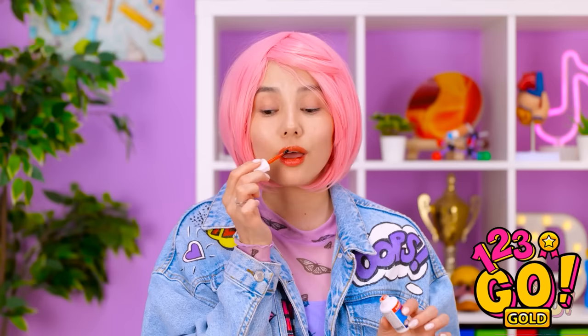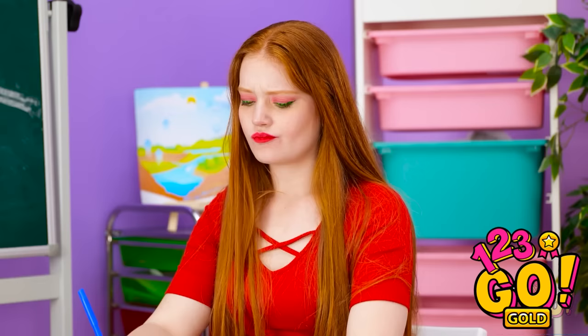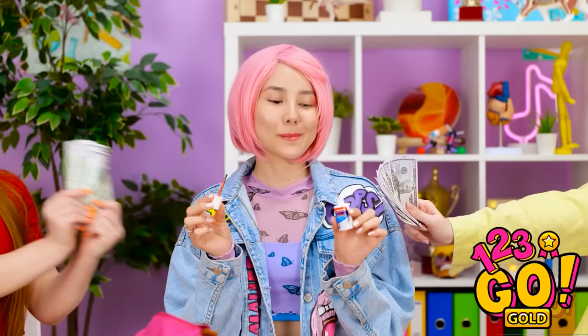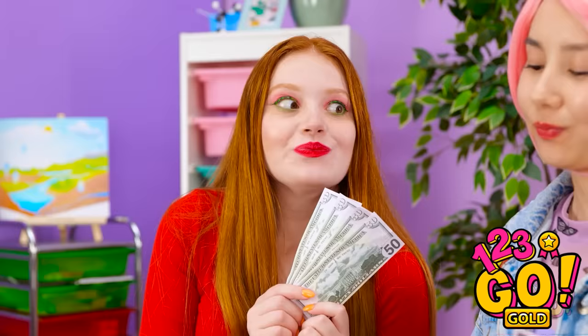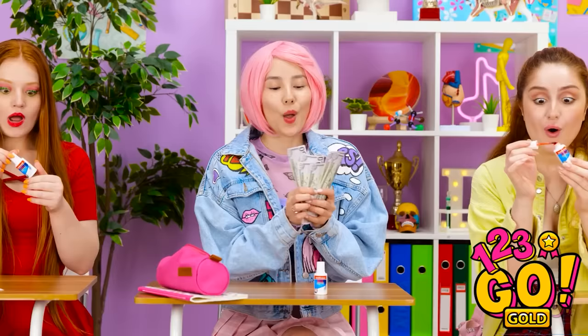That feels much better. I miss this. What are you doing? I need it! Take this! Girls, form a line. Thanks, Essie! Gimme gimme! You're the best! Pleasure doing business with you.